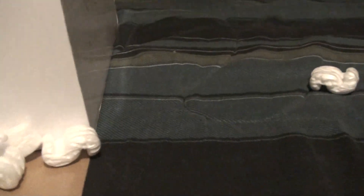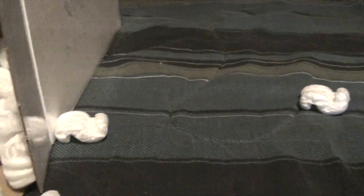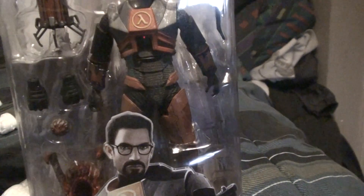Here we go — there it is. The Half-Life 2 Gordon Freeman action figure.